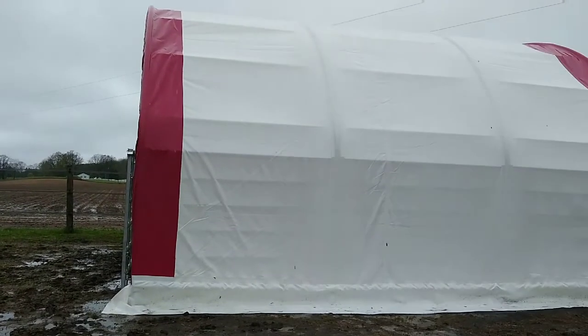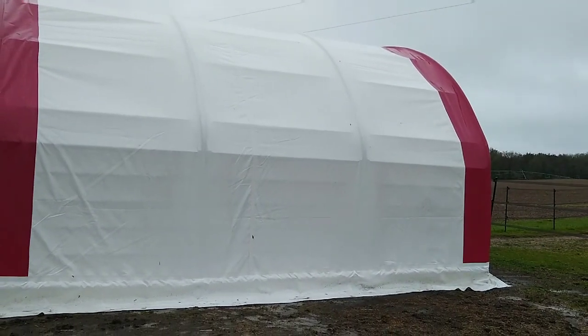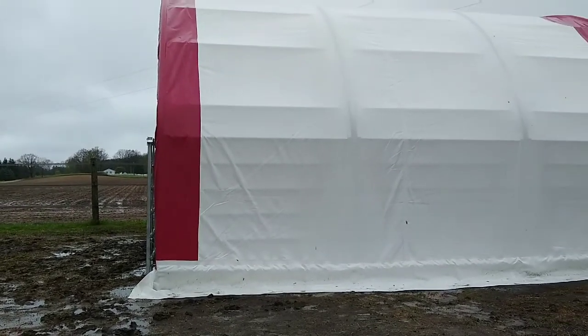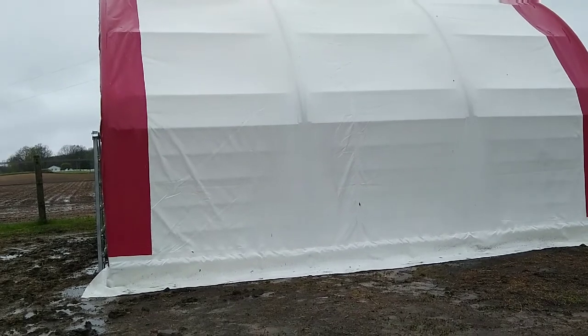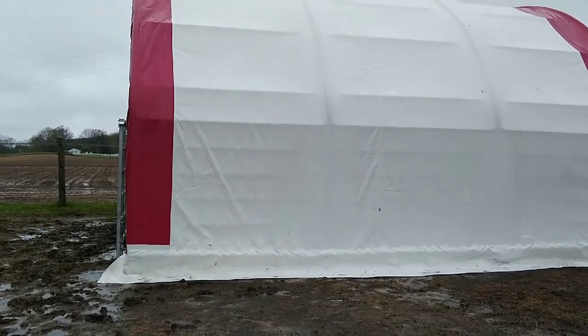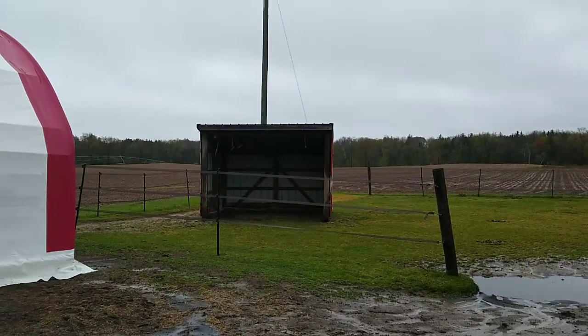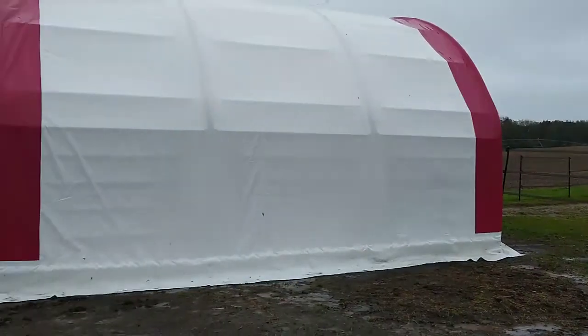This is what it looks like from the outside — it's very big. It gives the horses plenty of room in there and they got their hay, so that's super nice. If we ever had to, we could always put a couple calves in there or whatever. Then we put the shed the horses did have out back for another shelter out there.